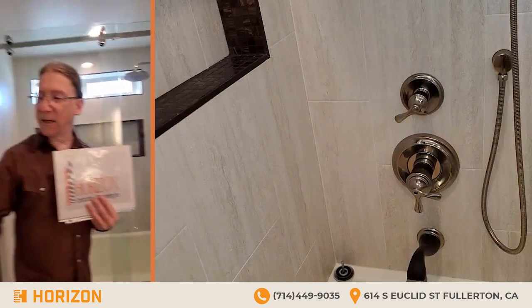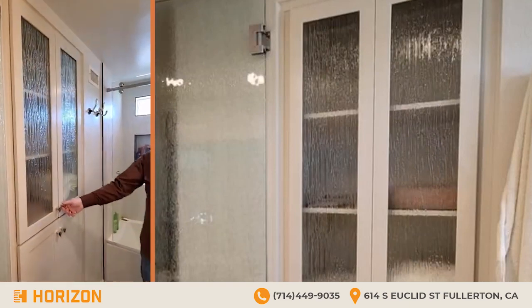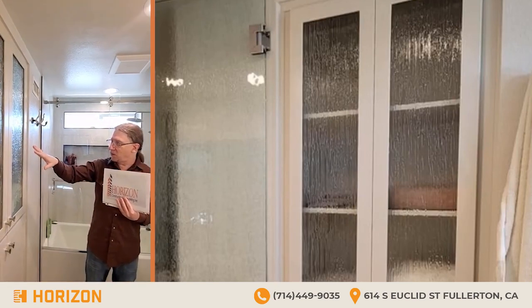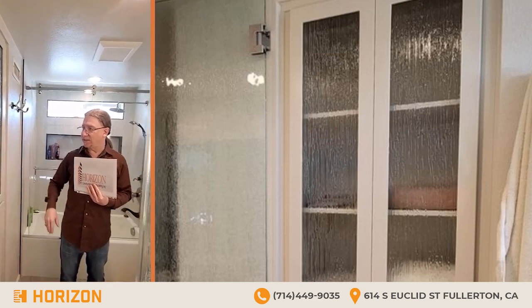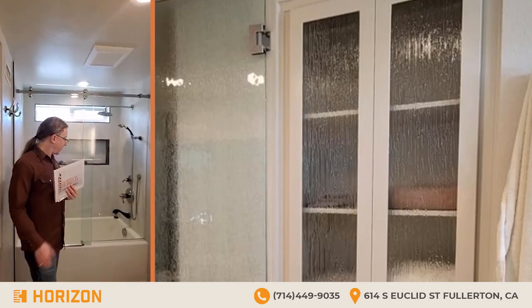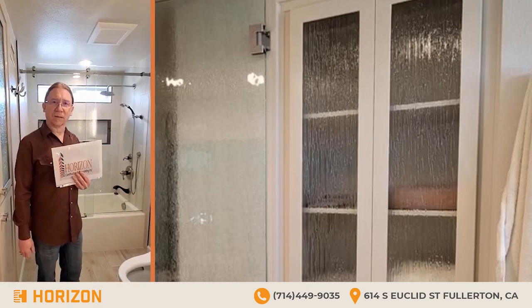The final touch is the matching rain glass on the pantry door, which gives a slight view of what's inside. Depending on the towels you have in there, it even adds a little color. It really came together well and I'm very happy with it. Even now, having had it for a while, every time I come in here I still marvel at how happy I am with the results.